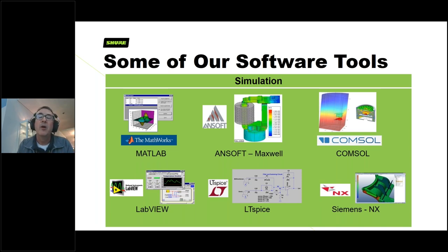COMSOL has been around maybe 10-plus years and keeps improving. We can build an entire transducer model — whether condenser, dynamic, ribbon, or MEMS microphone — give it a sound stimulus, and see the anticipated output results. We're encouraging more use of that for efficiency. LabVIEW is used for test equipment control — you can run scripts to automate tests rather than turning knobs by hand. LTSpice is an electrical engineering simulation tool where you can draw up circuits and see corresponding results.